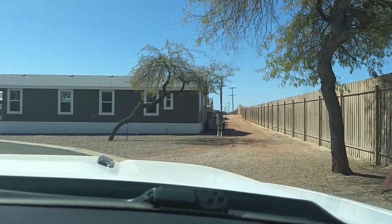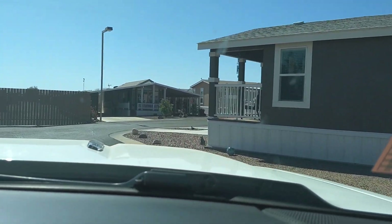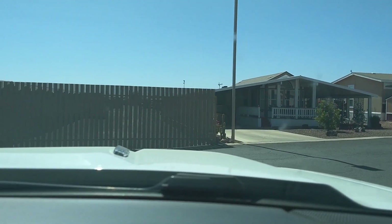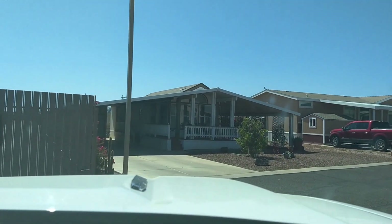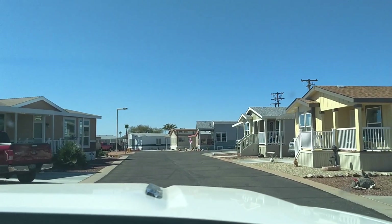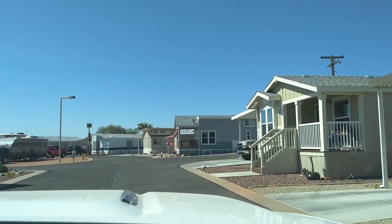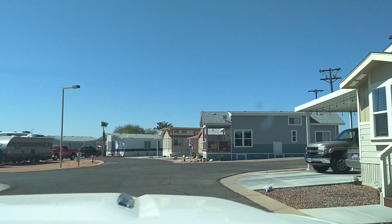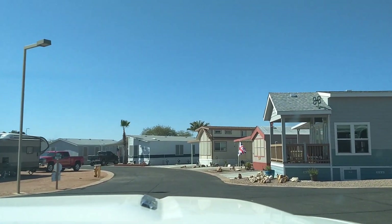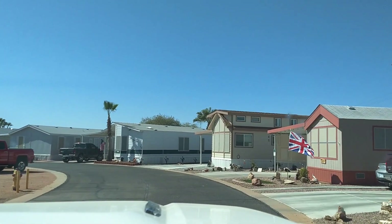We're close to Luke Air Force Base, and there are a lot of jets flying. They start flying like 7 a.m. I don't know if that's just over here on the west side of Phoenix, or if it's all over, because here in Goodyear and also when we're in Surprise at the stadium, you hear them flying over a lot.